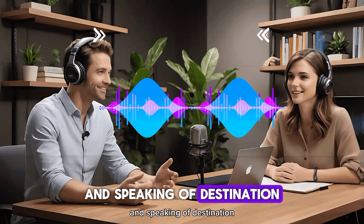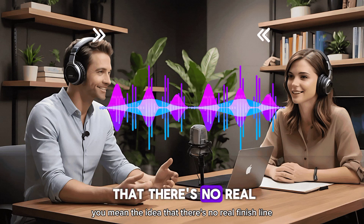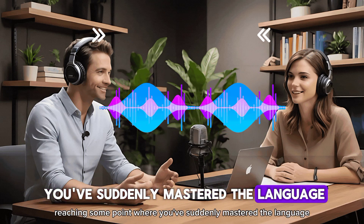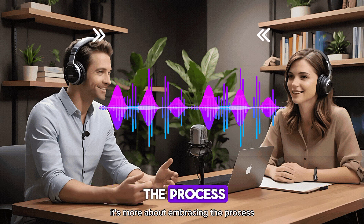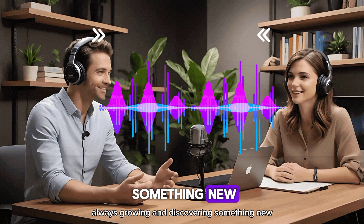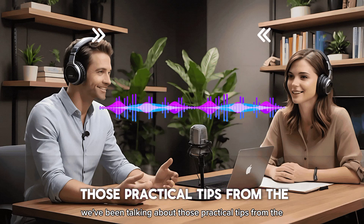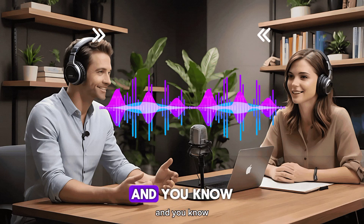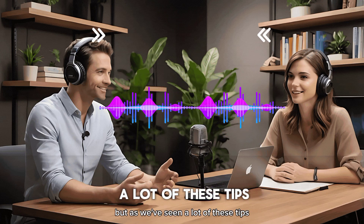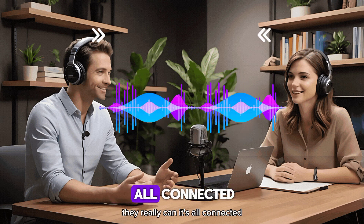The video touches on an interesting point about the nature of language learning — the idea that there's no real finish line. It's not about reaching some point where you've suddenly mastered the language. It's more about embracing the process, the journey of continuous learning, always growing and discovering something new. We've been talking about those practical tips from the Speak English Smartly video, mostly focusing on speaking English more confidently. But a lot of these tips can actually be applied to other areas of language learning too — it's all connected.